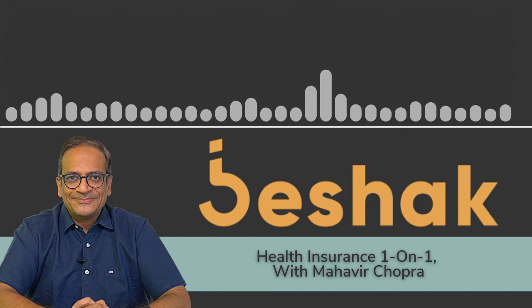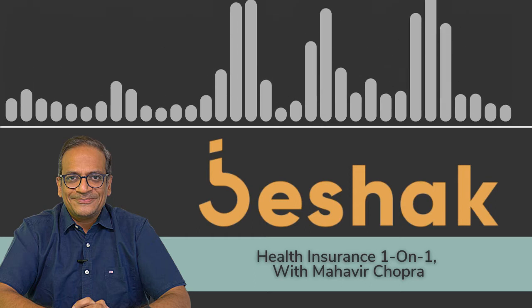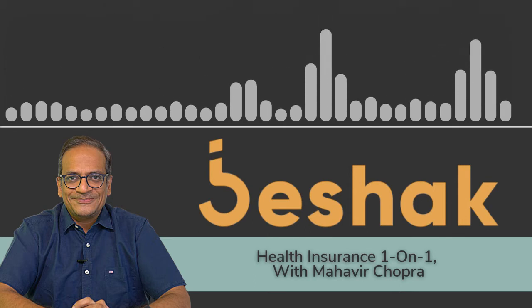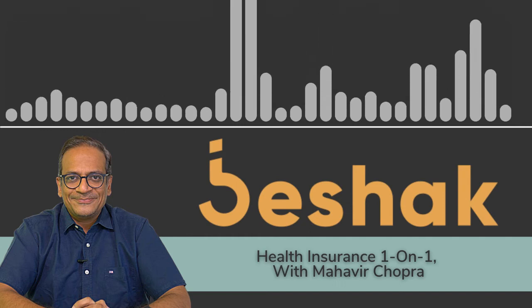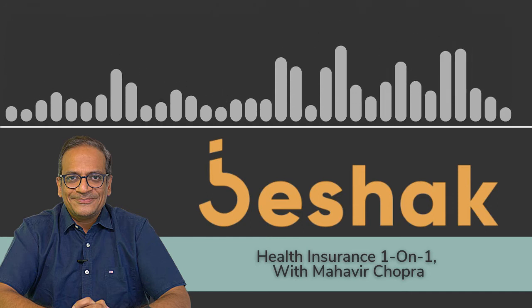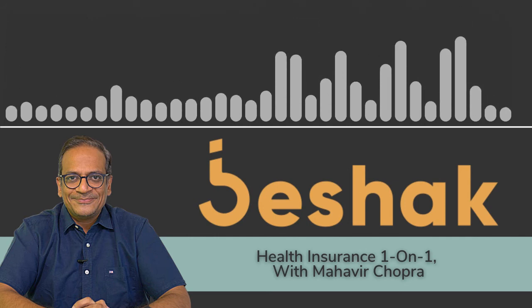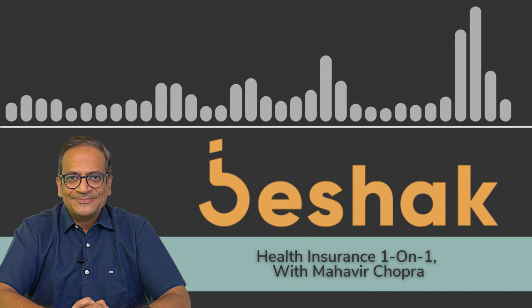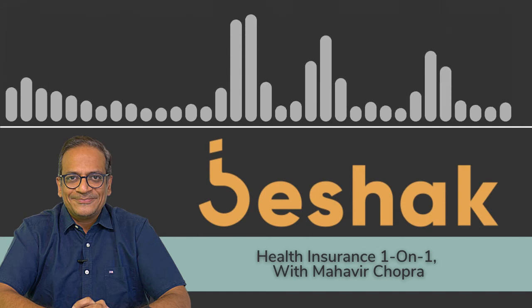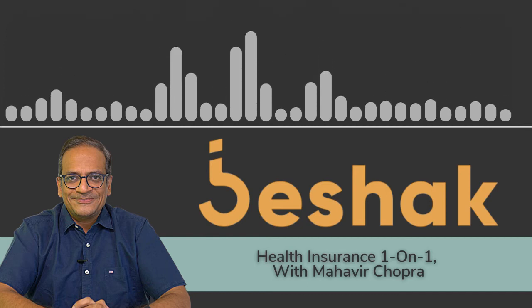On top of the reasonable and customary charges, an additional 1–2 lakhs would have to be paid. The question is: do insurers look at the room type when applying reasonable and customary charges, or would they say the procedure cost should be the same regardless of room type? To clarify — if you went for a room lower than your eligibility, would you get a benefit in how reasonable and customary charges are applied?